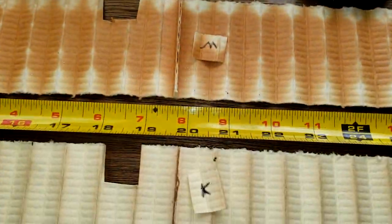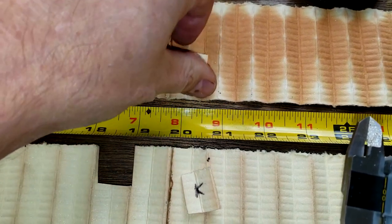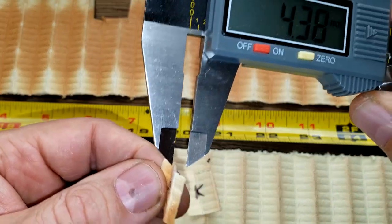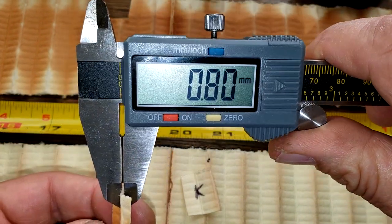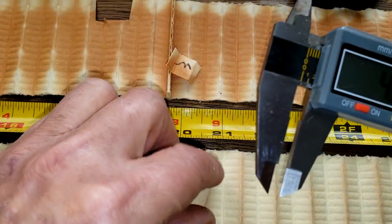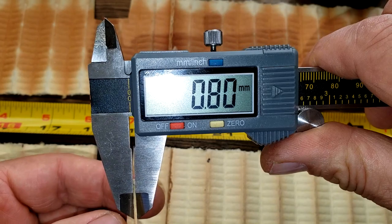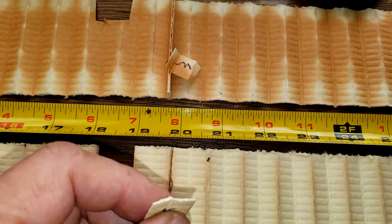Here they are at the seams — let's get the thickness. The Mobil 1 is 0.80 millimeters thick, and the K&N is also 0.80 millimeters thick.